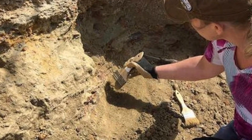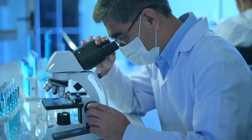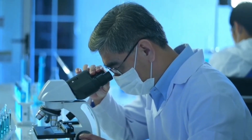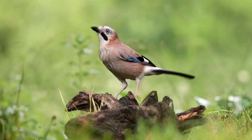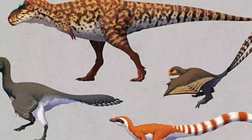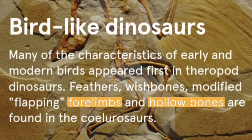Every new fossil discovery better clarifies the story of bird evolution. After these discoveries, scientists have found clear similarities between today's modern birds and ancient dinosaurs. Skeletal structure: birds share several skeletal features with theropod dinosaurs, particularly the coelurosaurs. These include hollow bones, a three-toed limb structure, and a swiveling wrist bone known as the semi-lunate carpal, which is crucial for wing movement in birds.